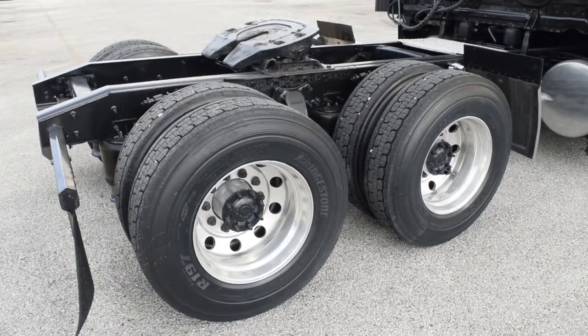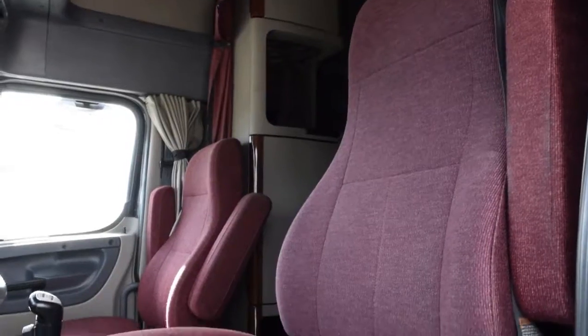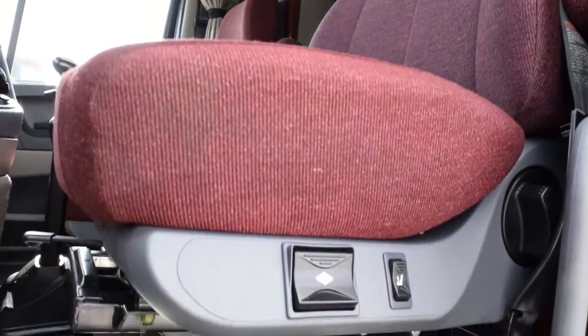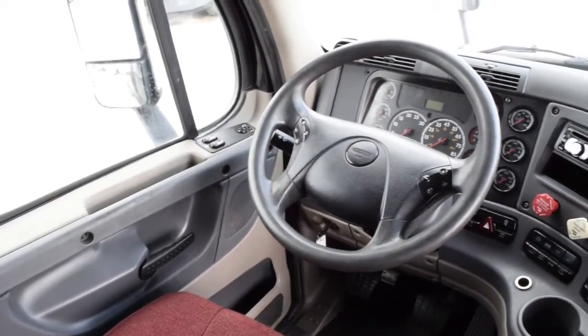10 aluminum rims on 22.5-inch tires. Let's talk about the interior, which is loaded up with extras: dual air-ride driver and passenger seats for ultimate comfort on the long haul, power windows and mirrors, AM-FM CD player, and a tilt-telescopic steering wheel.